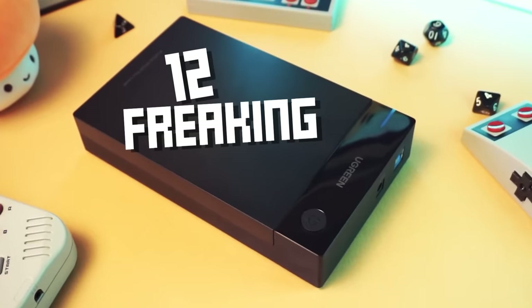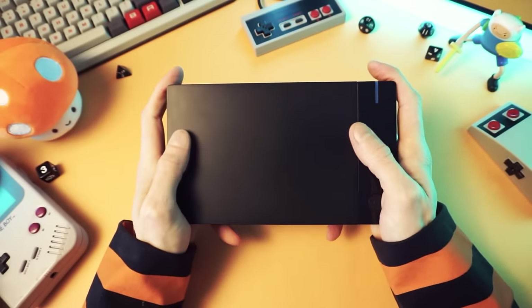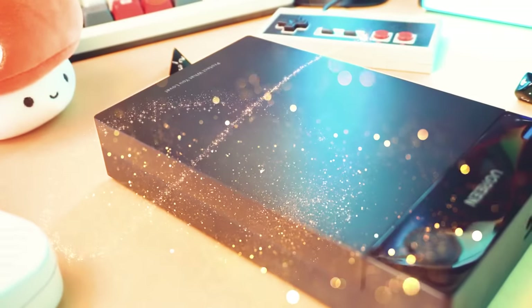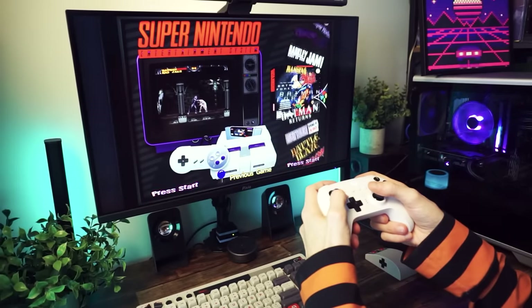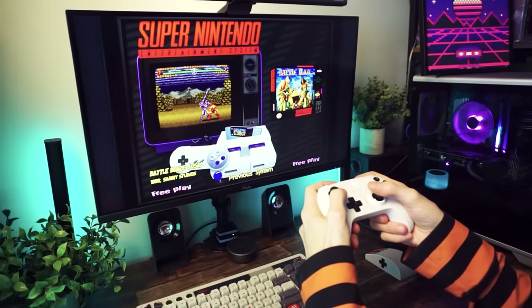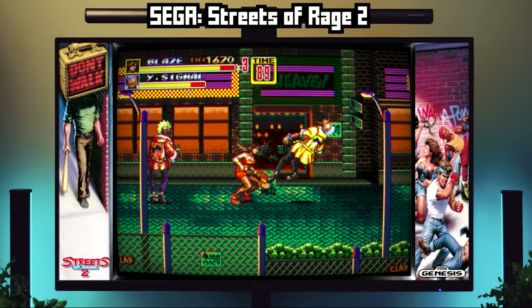12 freaking terabytes of retro games. Wait till you see what this thing can do — it's magical. Just plug this bad boy into your computer and boom! You're transported into a world of emulation with a fun, snappy, beautiful, colorful front end that makes browsing through the history of gaming fun. Every retro game you could possibly ever want, including the higher-end stuff.